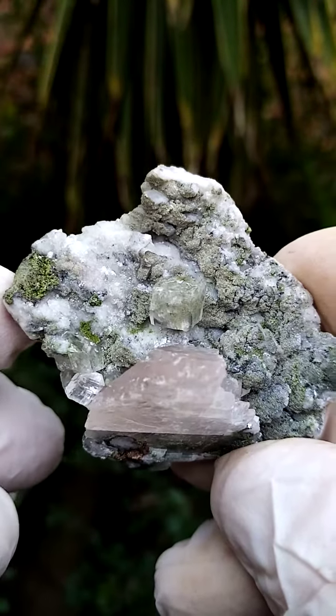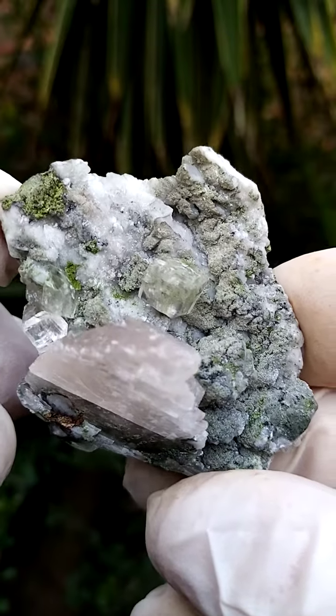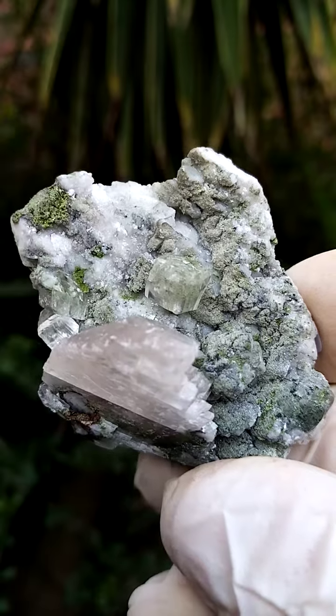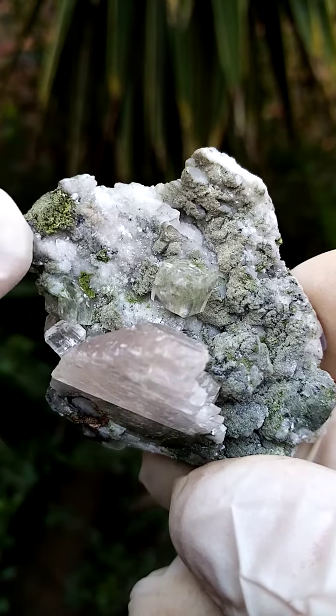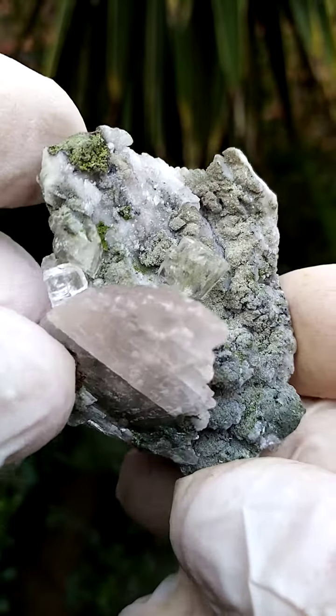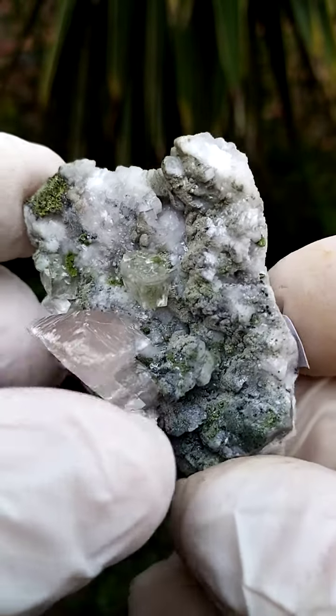This is the preferred point of display — this one's a lot more interesting, yet the other side is also pretty appealing. There are inclusions in these calcite crystals; maybe some conicalsite, or motramite, or even duftite trapped inside the calcite crystal.